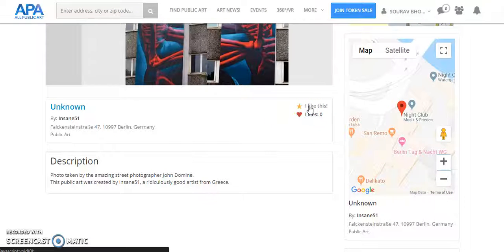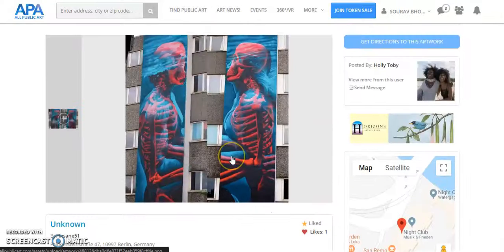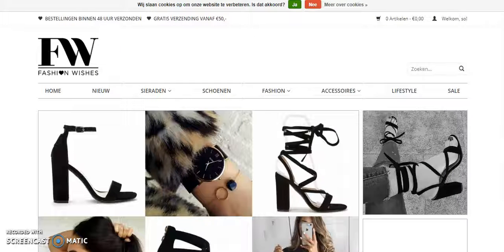I can like the image if I want to, and I can also provide a comment. These are the things you can access after logging in. Now let me show you another one of our developed web applications. The platform is called Fashion Visage, which is again an e-commerce platform.